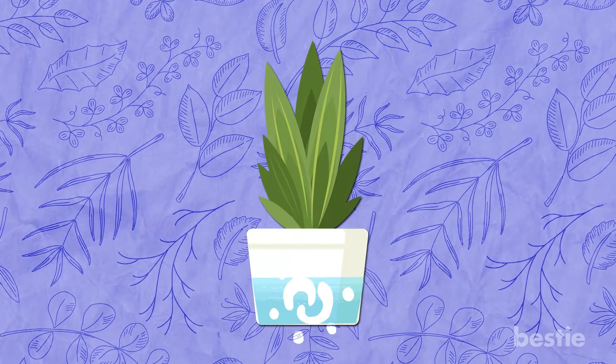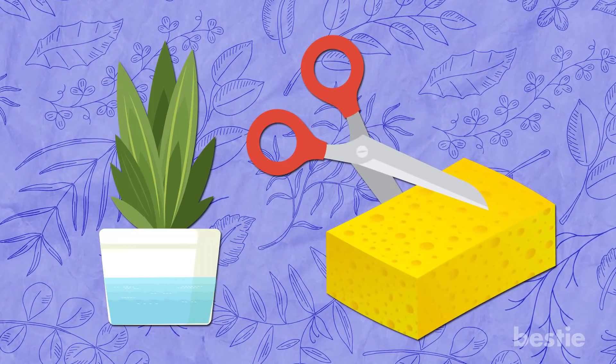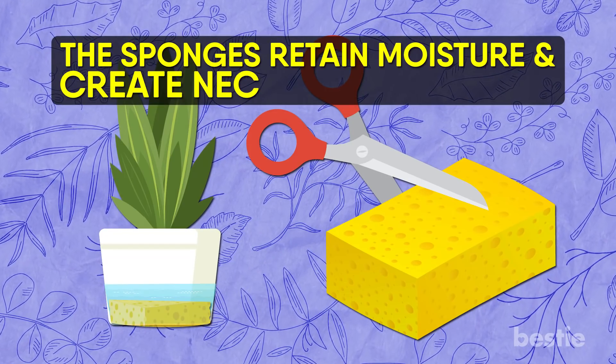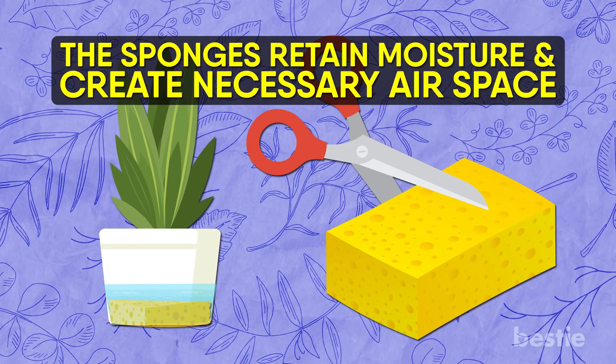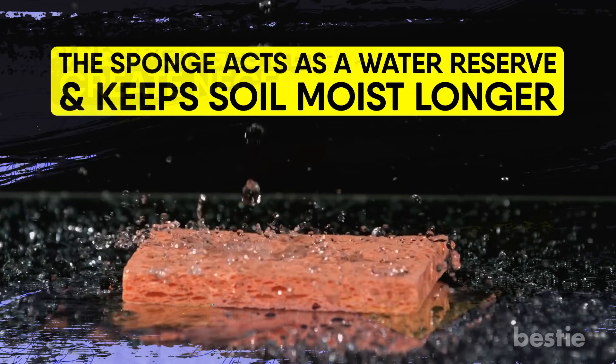Water settling at the bottom of pots can lead to root rot. To combat this problem, cut up old sponges and put them in the bottom of the pot. The sponges retain moisture and create the necessary air space. They also help prevent water from flushing out the bottom. The sponge acts as a water reserve and keeps soil moist longer.